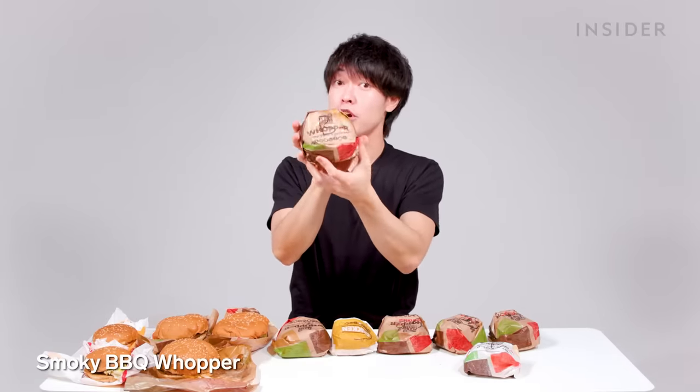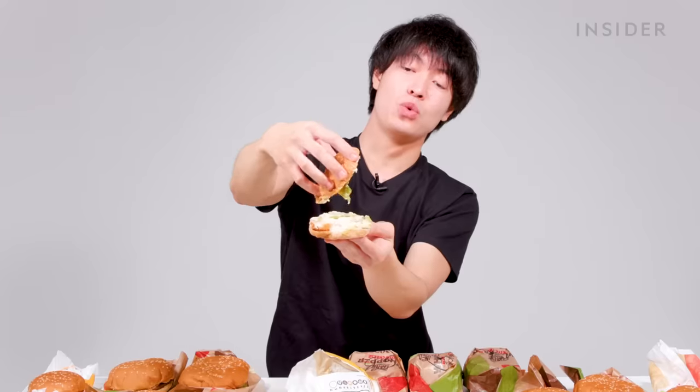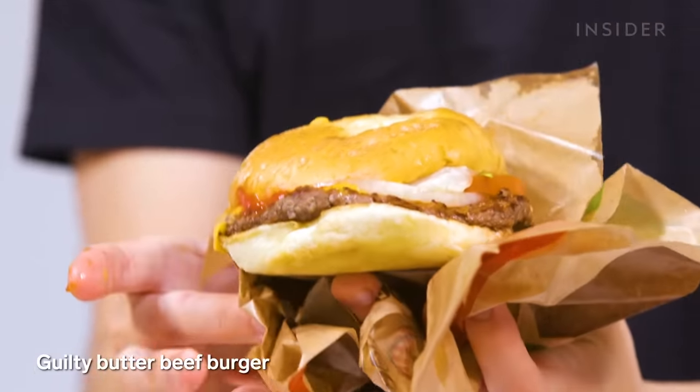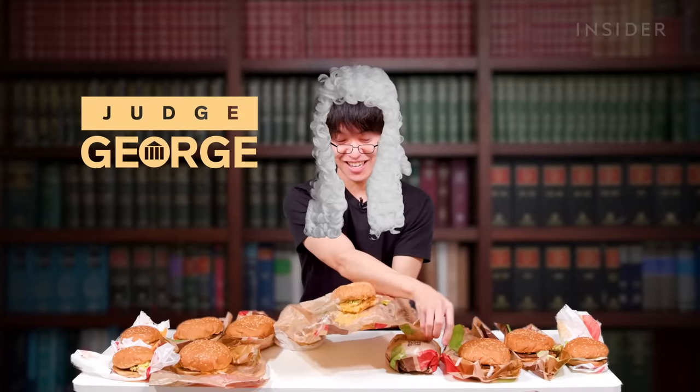Japan also has the Smoky BBQ Whopper and Smoky BBQ Whopper Junior, plus the Spicy Whopper — it's got hot sauce. Next is the Totter Chicken Burger with lots of totter sauce, chicken, and crispy coating. Burger King in Japan just released a brand new burger called Guilty Burger — basically a butter burger. There's the Guilty Buttered Beef Burger, the Guilty Buttered Crockett Sandwich, and the Guilty Buttered Chicken Burger.